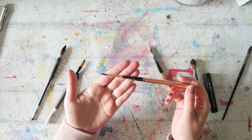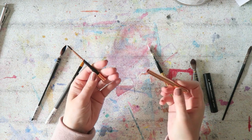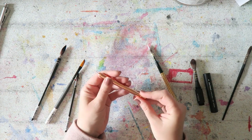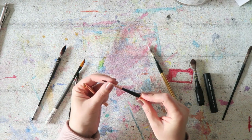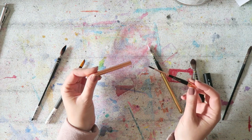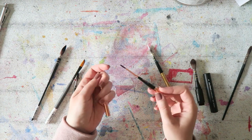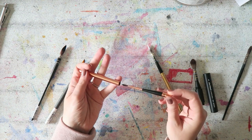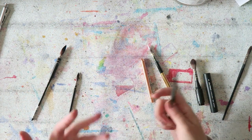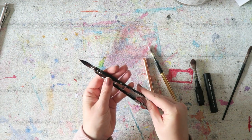Another travel brush that looked so pretty to me is this Raphael one. It has a kind of rose gold barrel — I love rose gold — and it's just super elegant. It's a round brush, nothing special technically, but I thought it was beautiful. I don't have a travel brush that is this small, and I do enjoy small brushes that are well made and can hold a lot of water.